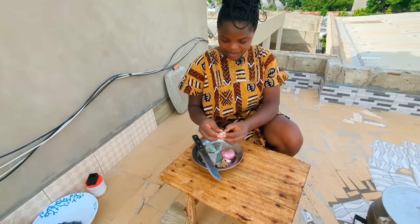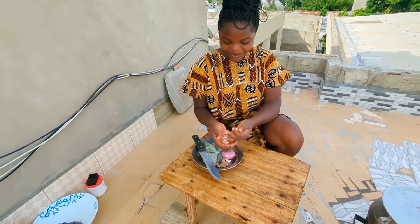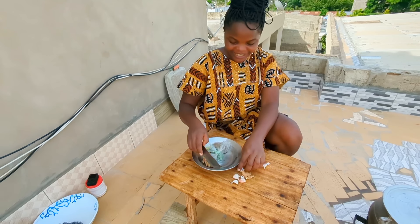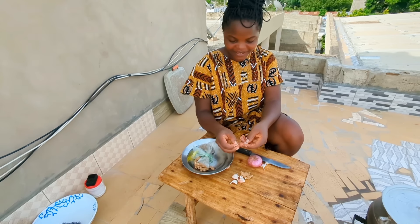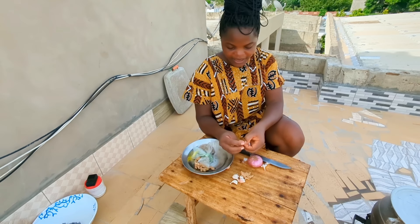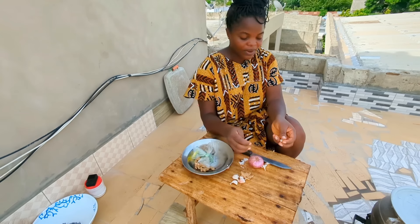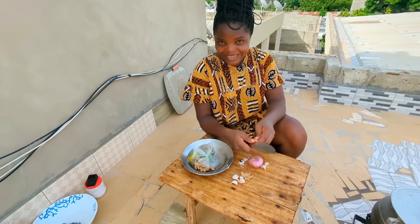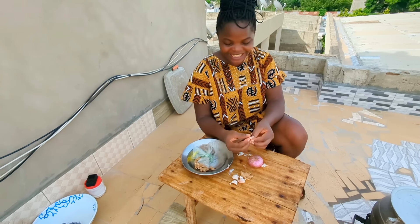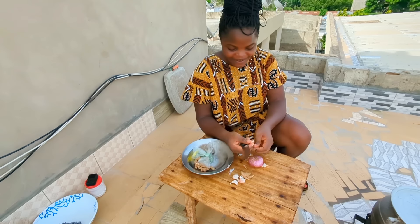While that is boiling, I'll go ahead and prep my spices. As always, I usually use my ginger and my garlic. I'll go ahead and prep this, and when the crabs are done boiling, I'll take out the water and marinate them and add in some tomatoes. And we can go ahead and prepare our jenkume as well. I have a strong feeling this is going to be very, very delicious.